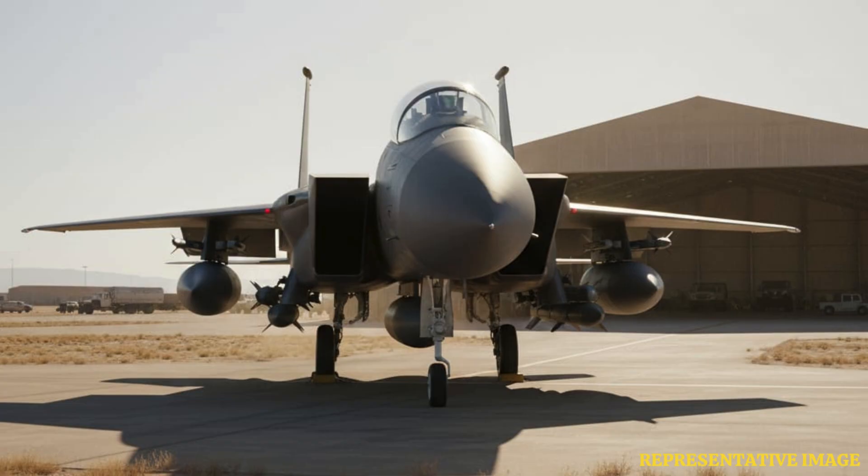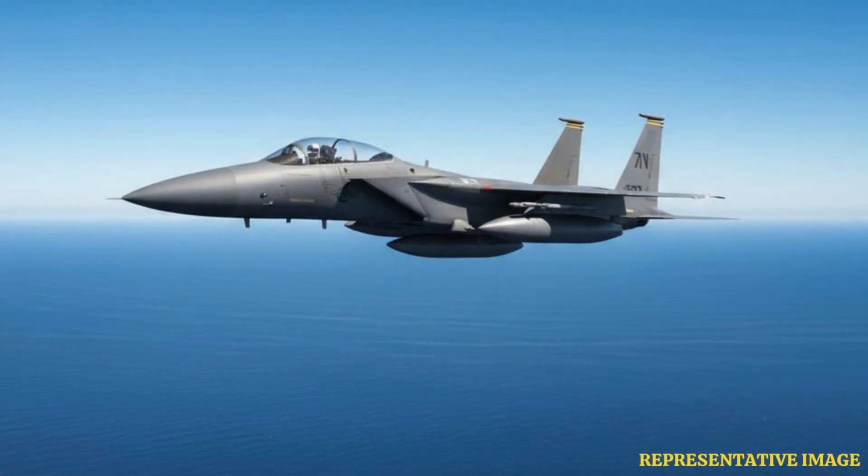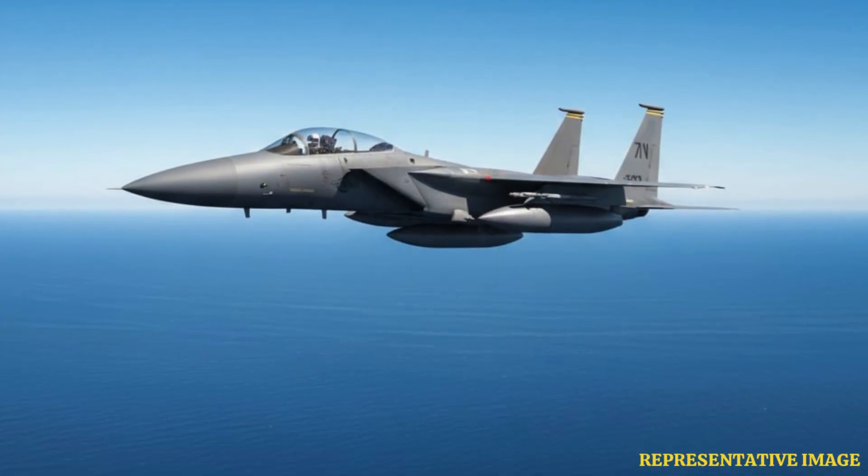Twin-engine jets can carry more weapons and fuel due to stronger power plants and larger payload capacity. This allows them to carry a diverse weapon mix for extended missions.